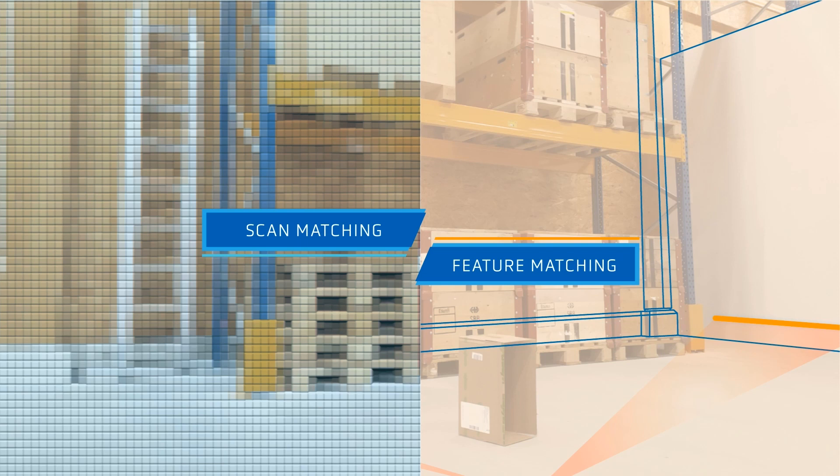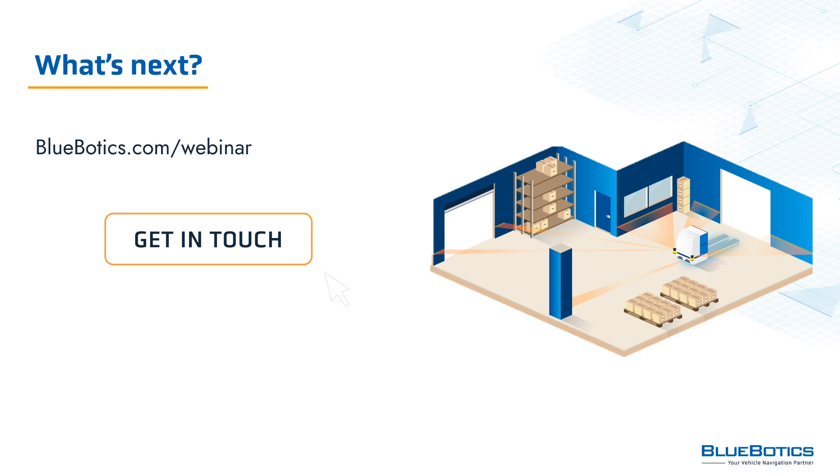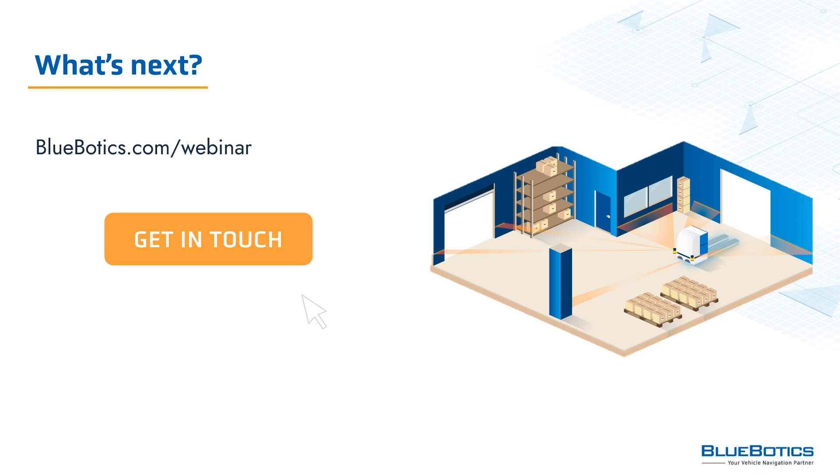We've covered the major differences between scan matching and feature matching navigation technology — but which is best for your business? Each business has its own unique challenges, but for ease of use, accuracy, and robustness in operation, we believe that feature matching navigation with ANT is the clear choice for any vehicle type and application. Watch our recent webinar on bluebotics.com to take a deeper dive into more navigation technologies, including line following and tag following, or reach out to us with any questions about how ANT can help your business grow. At Bluebotics, we have a team of automation specialists dedicated to helping companies create automated guided vehicles which navigate accurately every time. You can get in touch via bluebotics.com — be sure to click subscribe to get notified the next time we post a video like this.